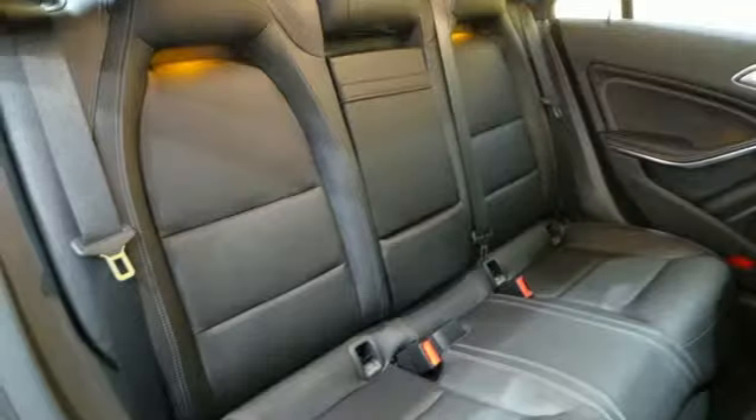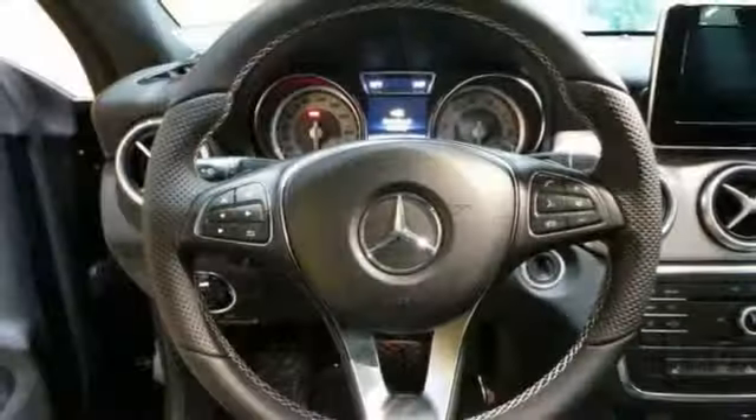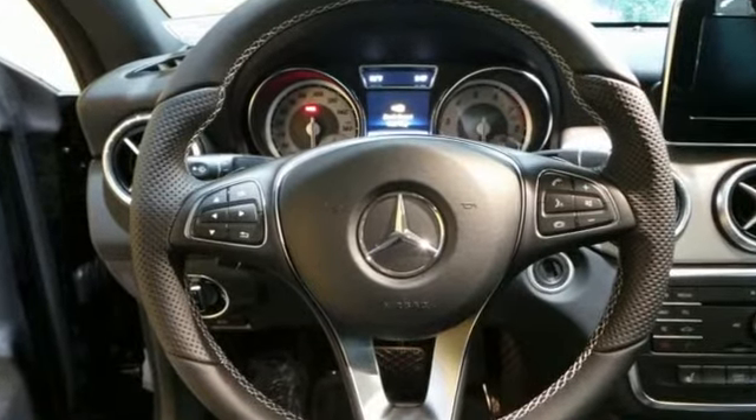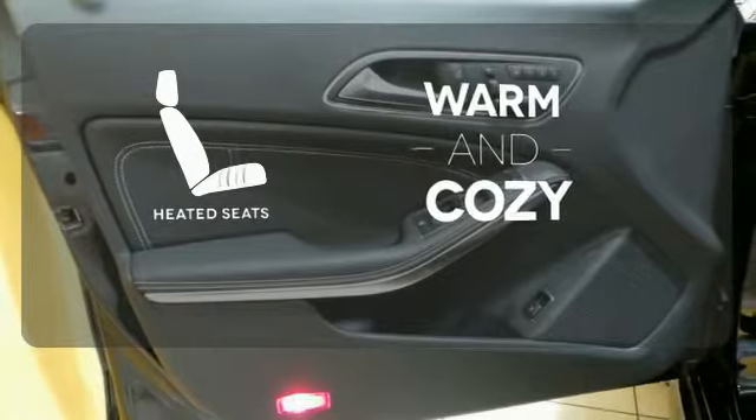Ambient interior lighting greets you. Front sport seats and dual-zone climate control add to your comfort, and the central controller and 7-inch color display add to the intuitive functionality. Wrap yourself in the comfort of heated seats.